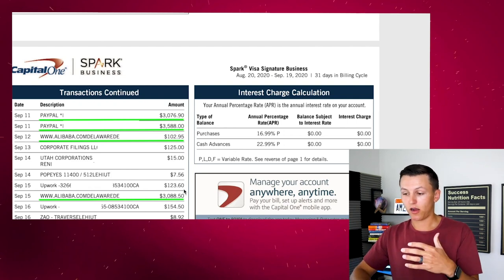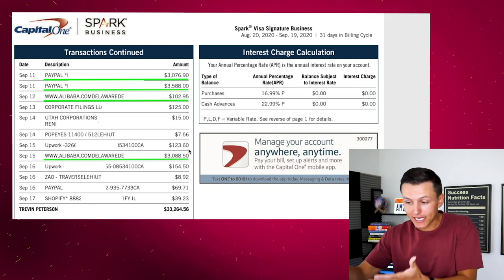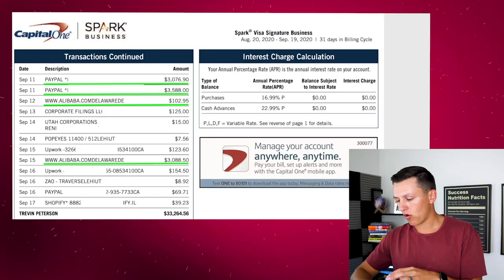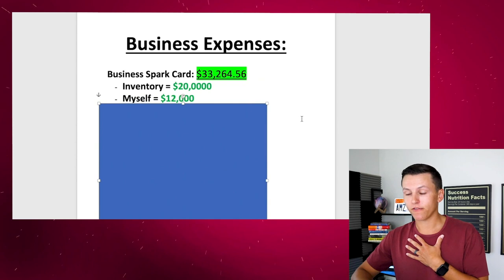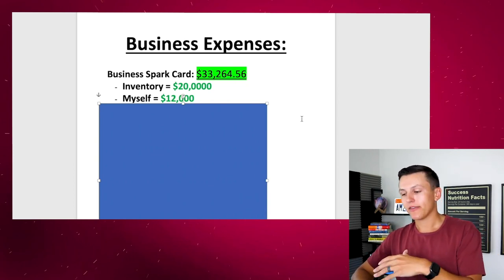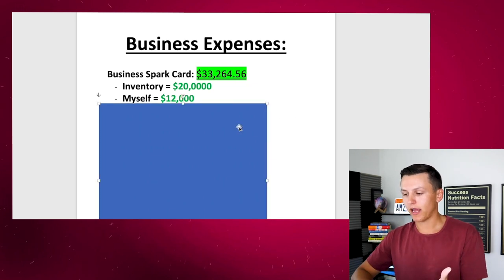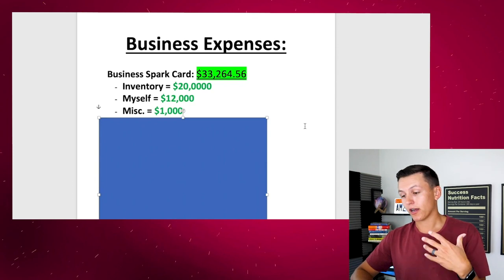The majority of this card is inventory, and I'm preparing for Q4 so I'm ordering a lot more inventory than normal. The mastermind and the heavy inventory spending aren't typical every month. Coming back to the summary doc, inventory was about $20,000. Personal development — building out my business structure, entities, and CPA — was about $12,000. Miscellaneous was about $1,000. Total for that card: $33,000. And again I got $650 in cash back rewards, so that's awesome.